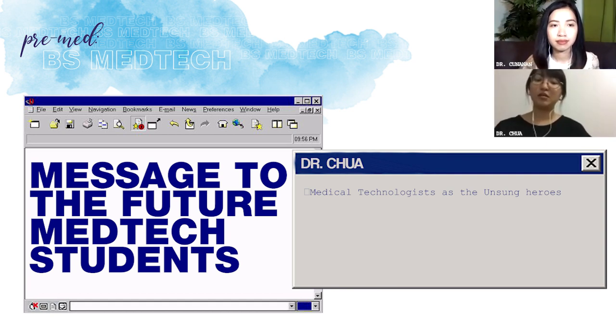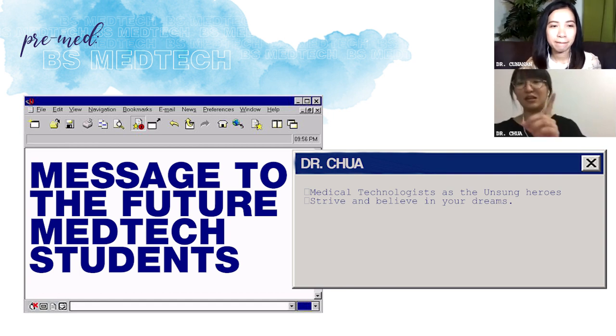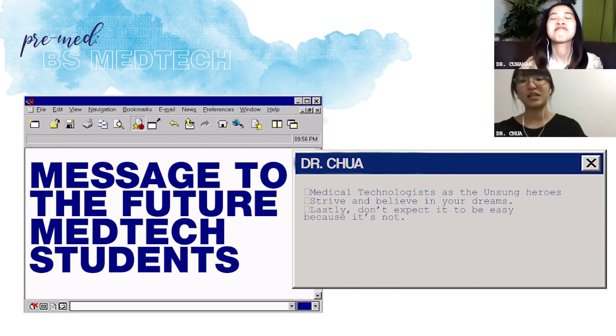Sa mga aspiring med-techs, strive lang din. Believe in your dreams. Pag nandun ka na, wala ka din naman choice kundi i-push — i-push at kayanin siya. Also, lastly, don't expect it to be easy kasi it's not.